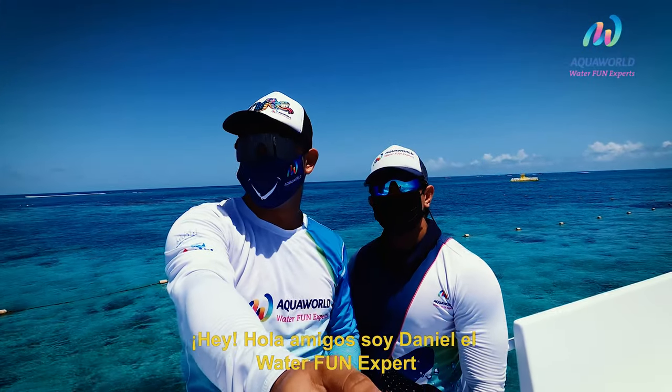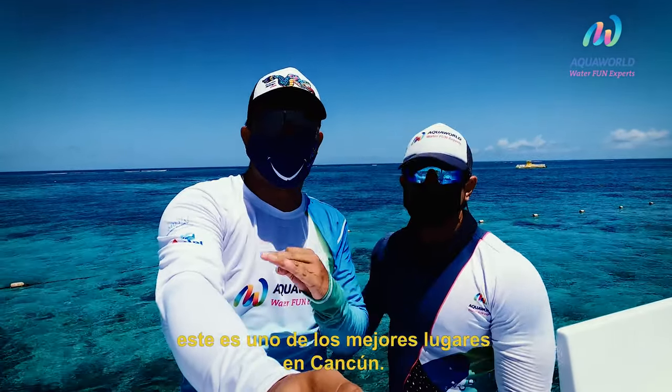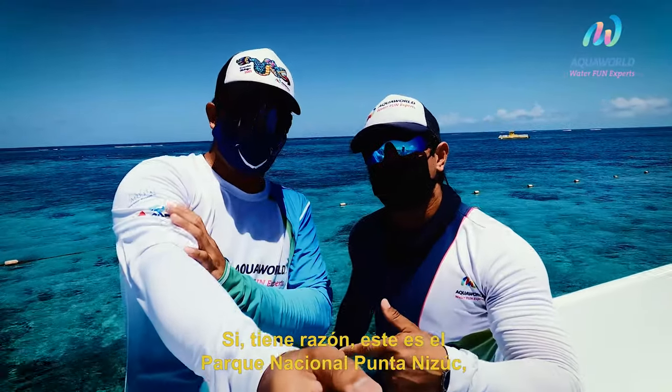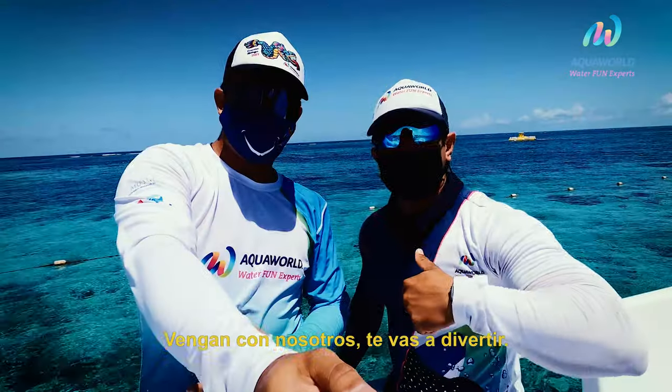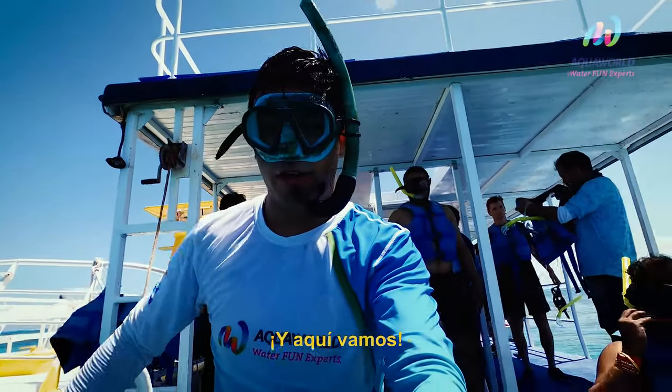Hey, hello friends, this is Daniel the water fountain expert and today we are at Punta Nizuc National Park with Alex. This is one of the best places around Cancun. This is the national park at Punta Nizuc — right here you can see the second barrier reef, one of the biggest in the world. Come here with us! We're ready to jump in the water, and here we go!